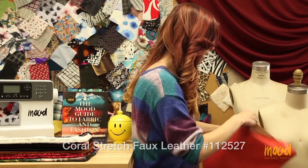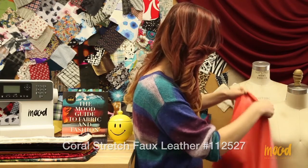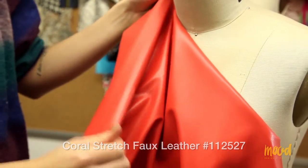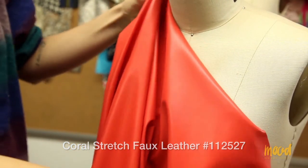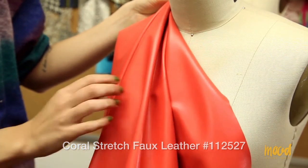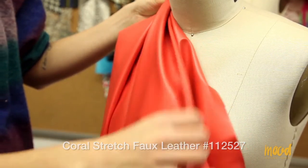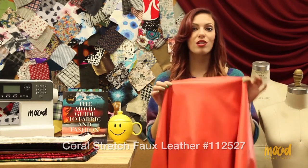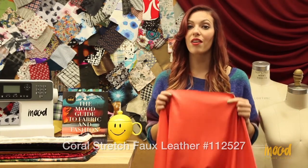This would be great for any type of tailored or fitted garment — great for tops, jackets, dresses, and skirts. You can even use this for accessories such as coin purses or wallets. Keep in mind it does have a nice stretch; a lot of faux leather fabrics don't actually possess that, so that's a very special quality.